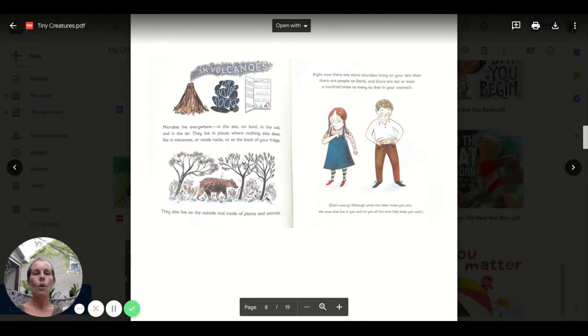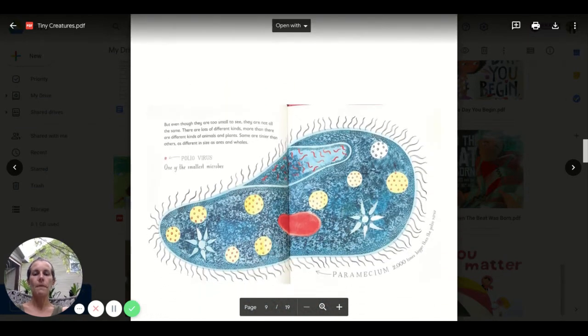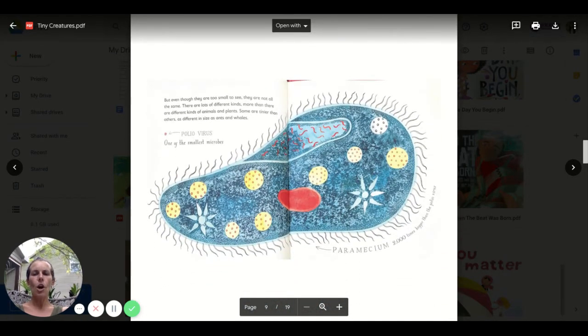And there are a hundred times as many as that in your stomach. Don't worry — not all those microbes make you sick. The ones that live in you and on you all the time help to keep you well. But even though they are too small to see, they are not at all the same. There are lots of different kinds, more than there are different kinds of animals and plants. Some are tinier than others, as different in size as ants and whales.